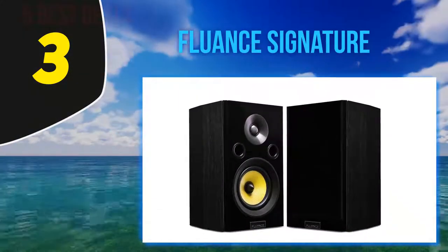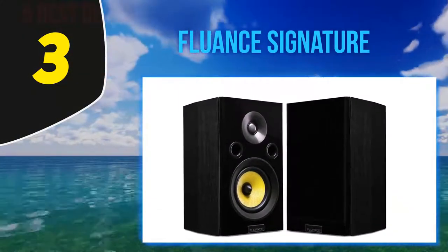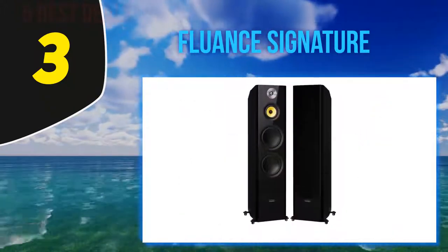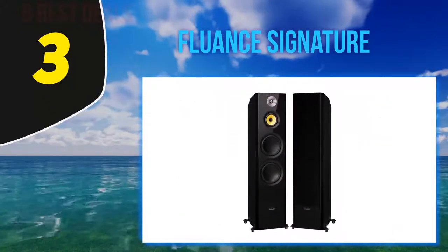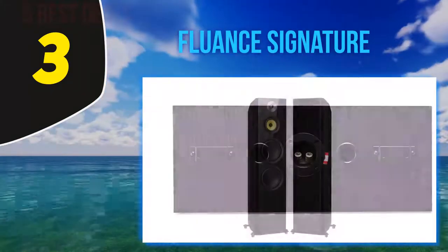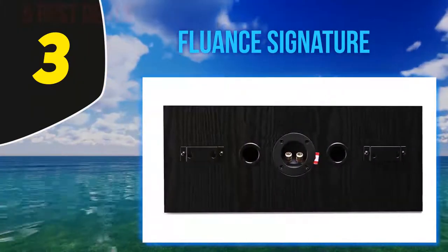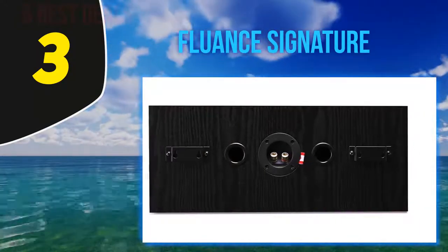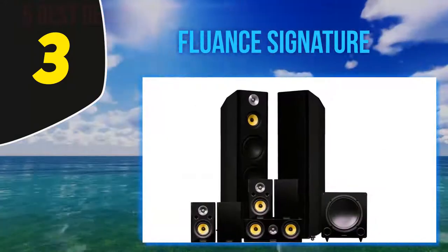Halfway through the list at number three: Fluence Signature. Here comes the Fluence again with its flagship Signature Series, which has a lot to offer. It features 90-decibel speakers that sound louder than any other speaker. It can fit anywhere in the house and even outdoors, and the bass reproduction is impressive with phenomenal, almost 3D-sounding quality.